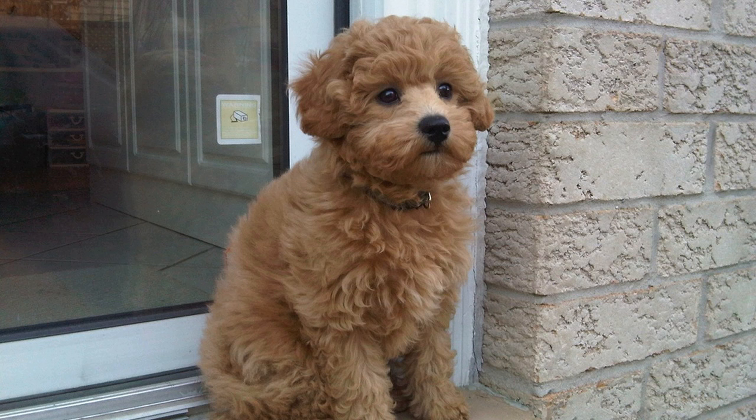Remember that each Mini Goldendoodle is unique, and their size and development may vary. Consult with reputable breeders and veterinarians for personalized guidance on caring for your Mini Goldendoodle.